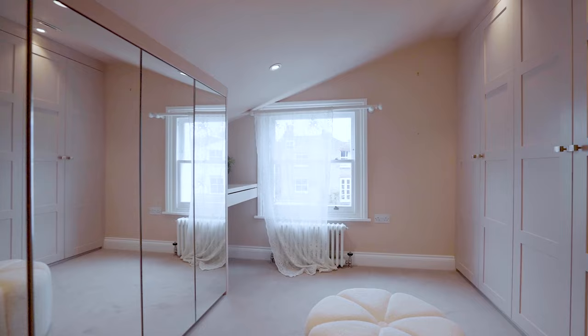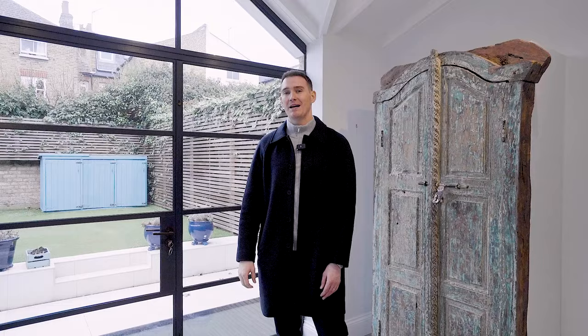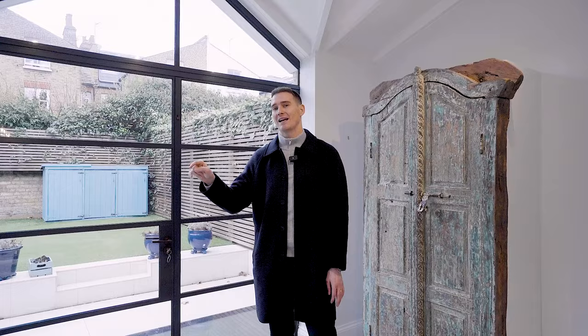I forgot to mention the vaulted ceilings at the back of the extension, which I think are rather cool. The property is available now at £3.25 million sterling. If you have any questions or want to take a look, drop me a line. If you've enjoyed the content, please like, subscribe, and share. As always, you can follow me across all platforms — YouTube, TikTok, and Instagram — at the handle @GrantJBates. Take care.